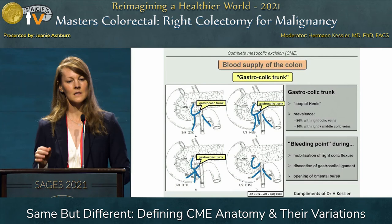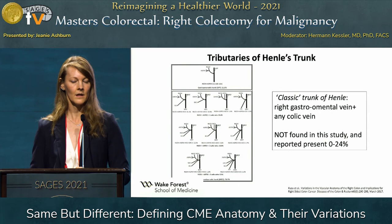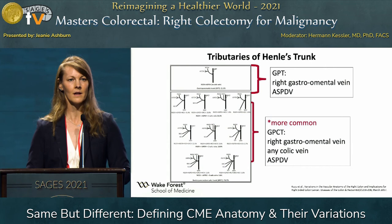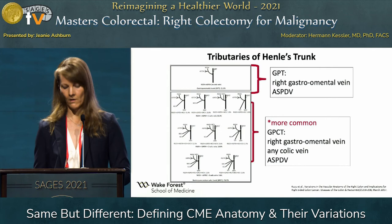Henle's trunk is important because it is a bleeding point during complete mesocolic excision. There's a lot of variation in anatomy here, and during retraction and manipulation of the bowel and mesentery, this can be an area that easily bleeds and where we can lose control. There is tremendous variation within the trunk of Henle. The classic description was not commonly seen; other studies support that the most commonly seen variant would be the right gastroomental or epiploic vein with any of the colic veins and the anterior superior pancreaticoduodenal vein. Again, it is a variant seen more commonly than others, but certainly not normal anatomy we can hang our hat on — we must be aware of all these variations.